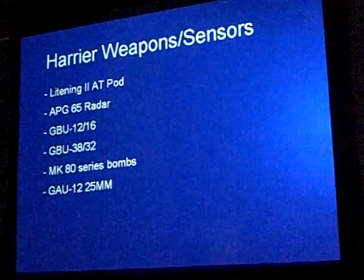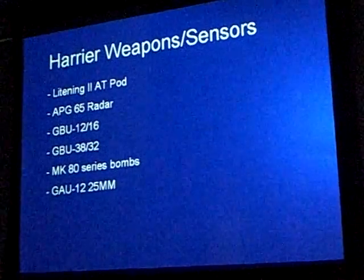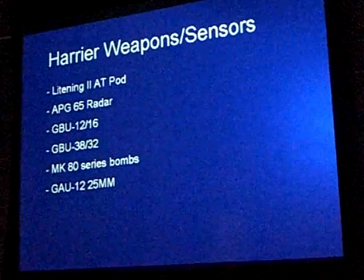The APG-65 radar is an air-to-air radar, primarily the same radar that's in the F-18, and that gives us our air-to-air capability.